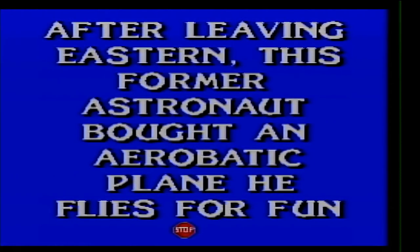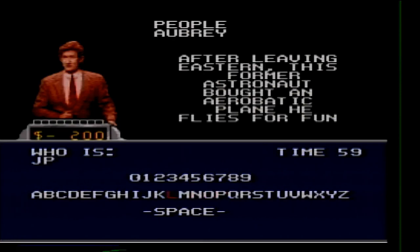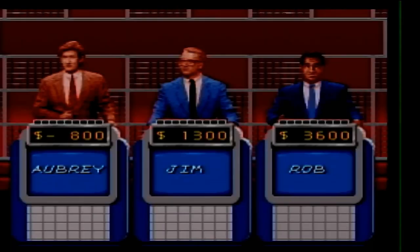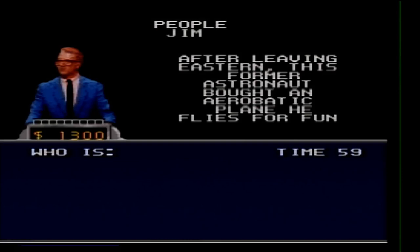People for 600. After leaving Eastern, this former astronaut flies an aerobatic plane for fun. Who is John Glenn? No — Frank Borman.